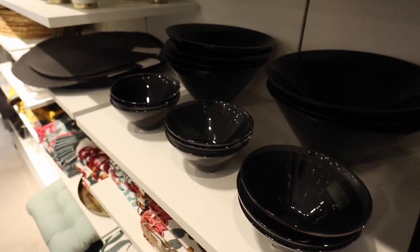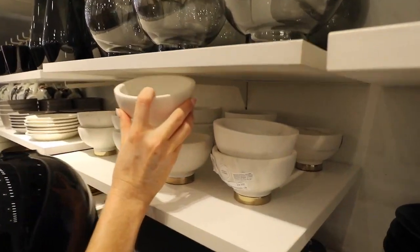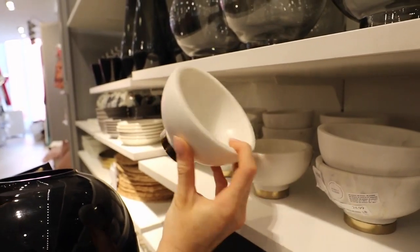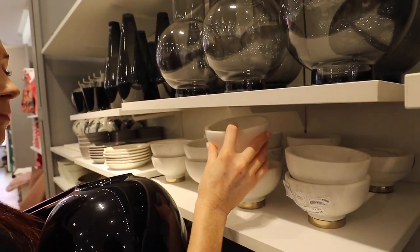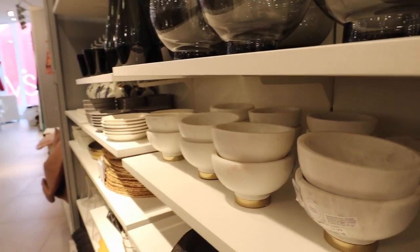What would you use them for? Nice for like jewelry — yeah, that's really nice. Even next to your sink while you're washing your hands, take off your rings and put them in.